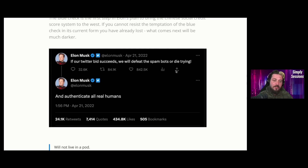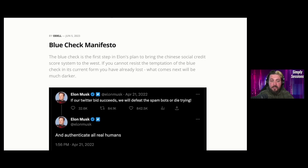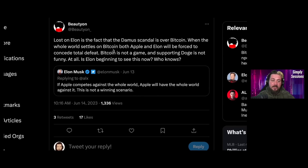Odell also references Elon saying: 'If our Twitter bid succeeds, we'll defeat the spam bots or die trying and authenticate all real humans.' That's not necessarily a bad thing, but history has shown governments tend to abuse that power for their own political moat. This is the type of situation that Bitcoin fixes. Beautyon, founder of Azteco, says: 'Lost on Elon is the fact that the Damus scandal is over Bitcoin. When the whole world settles on Bitcoin, both Apple and Elon will be forced to concede total defeat. Bitcoin is not a game and supporting Doge is not funny at all.' Elon also tweeted that if Apple competes against the whole world, Apple will have the whole world against it — referring to the Apple mandate on Damus.